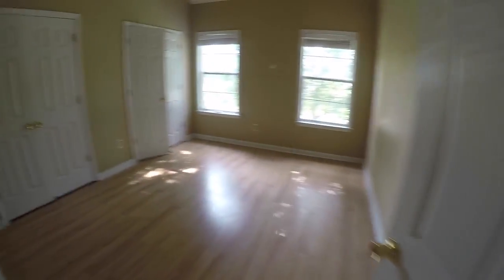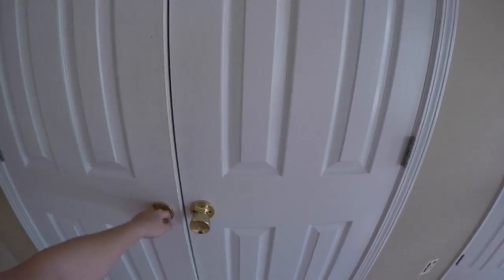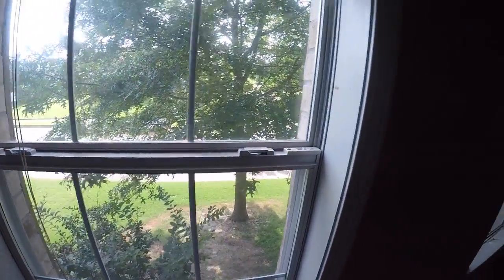We've got one last bedroom. Again, something has pulled the paint off the walls and reset covers are missing. The closet is empty, and this closet is empty as well. These blinds are intact and look good.